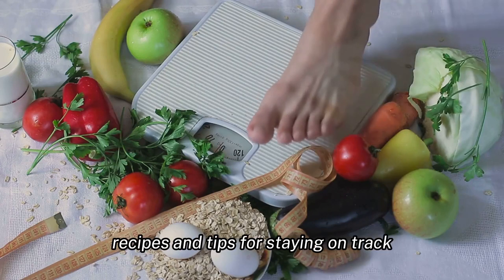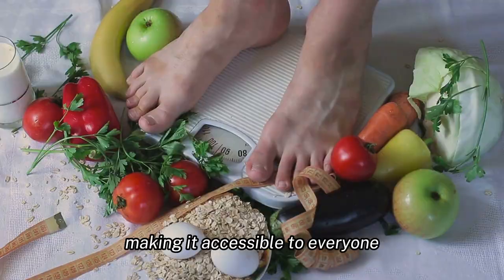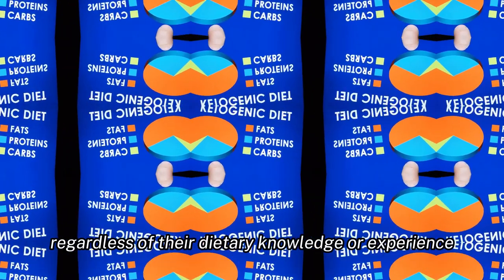This includes meal plans, recipes, and tips for staying on track. The guide is easy to understand, making it accessible to everyone regardless of their dietary knowledge or experience.